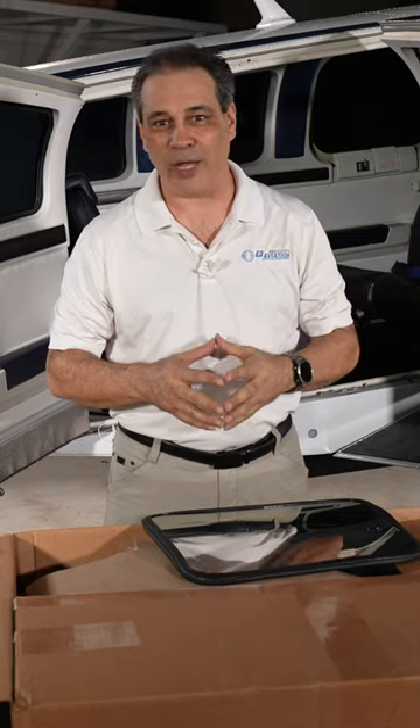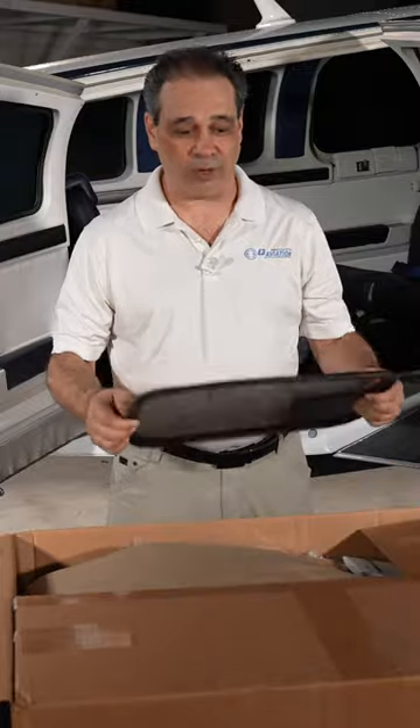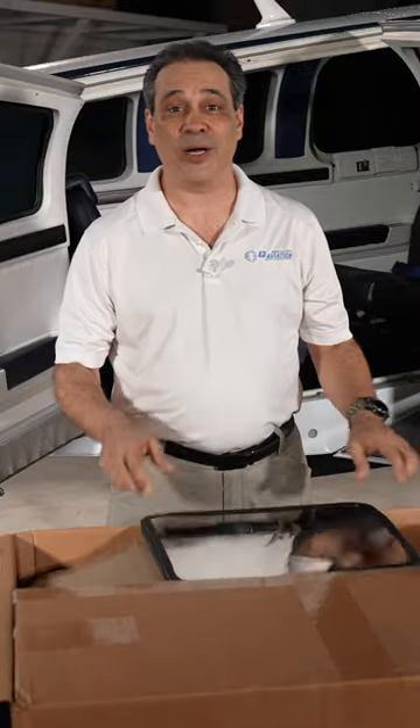We know it gets hot. Well, I'm here to tell you that I am getting rid of my jet shades, and I'm going to tell you why. Let's go ahead and get started.